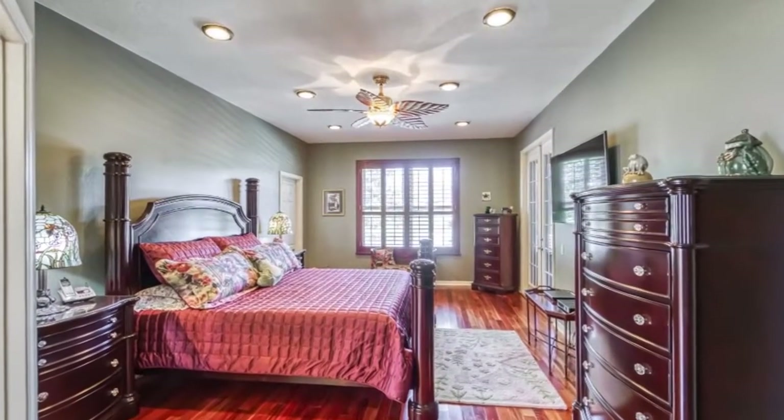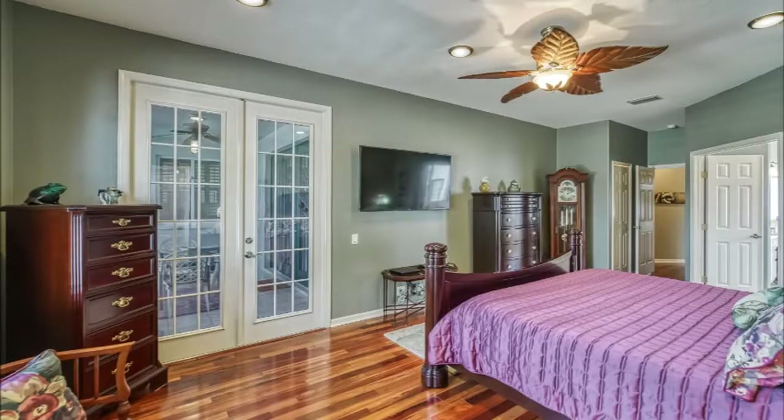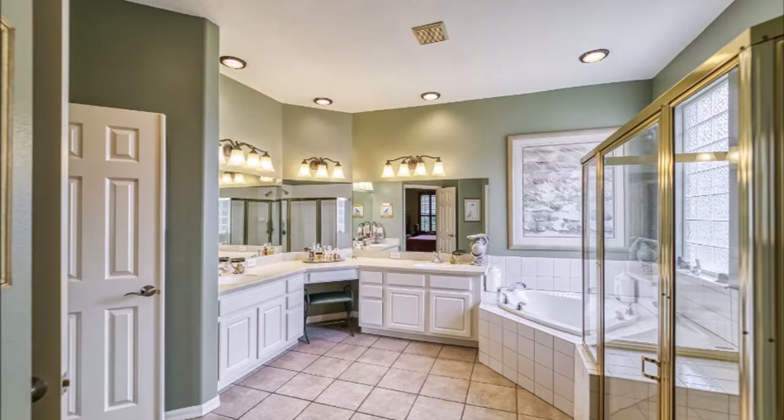The huge 21-foot master suite is a true retreat, with French doors leading to the lanai and a very spacious master bath.